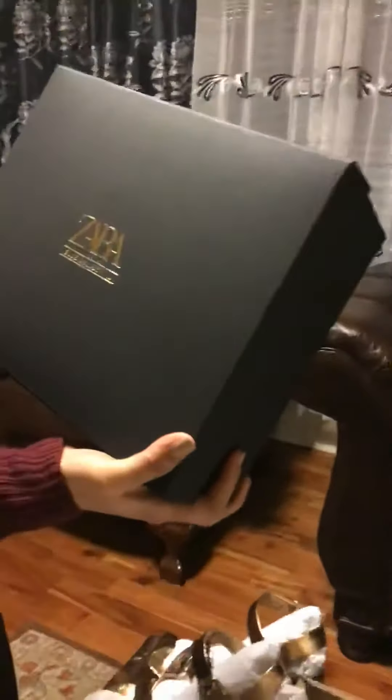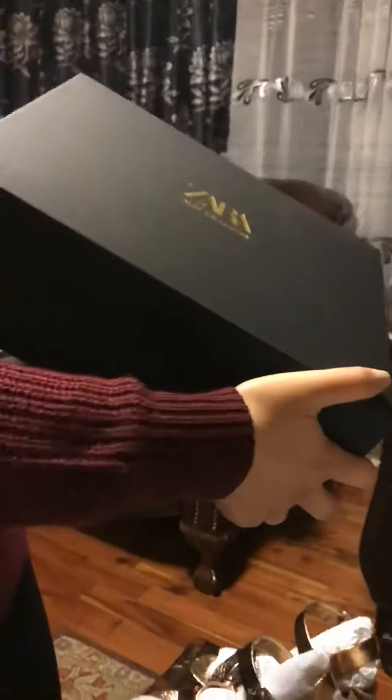And the other one — it's Zara, it's a blue collection, and it is a black sandals. Black strappy sandals, I'll show you. Look at that — it's like black suede with thin straps. But look at the inside — oh my God, I love it. It's purple inside!